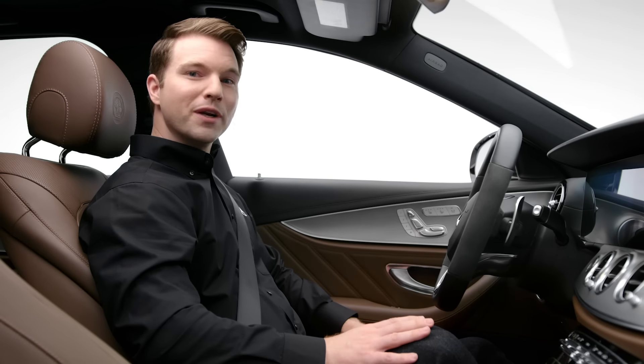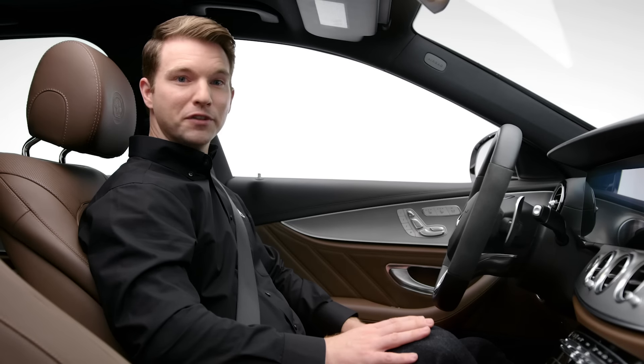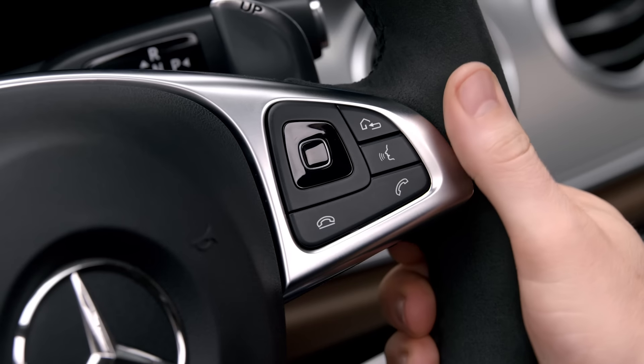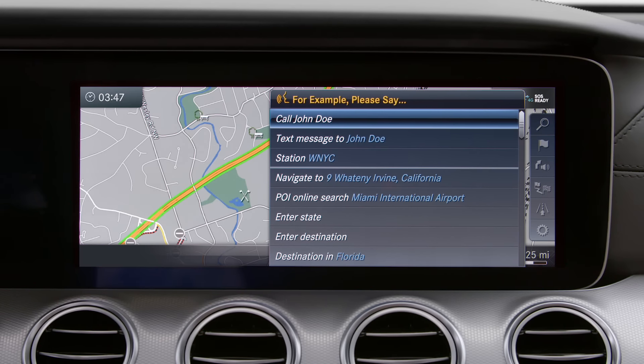To start a dialogue, short press the voice control button on the right side of your steering wheel, release it, and wait for the tone. Then simply say your command. Refer to the pop-up menu on your screen for most frequently used commands.